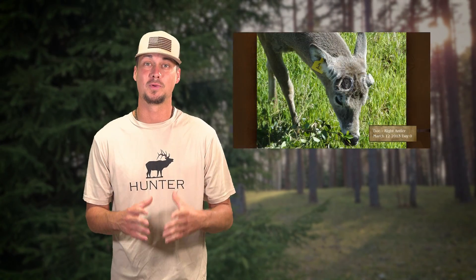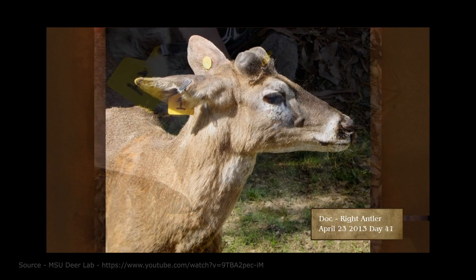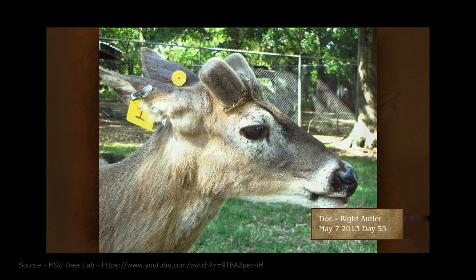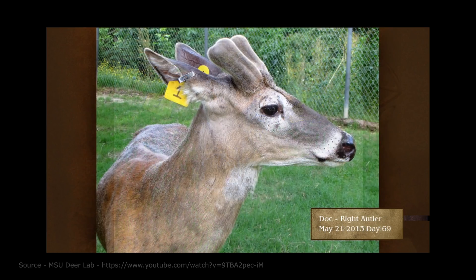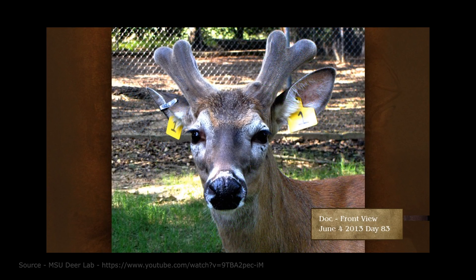Hey all, BA here. Whitetail deer antlers contain bone with the fastest growing tissue in the animal kingdom. Deer antlers can grow as fast as half an inch per day. And unlike animals with horns, deer lose their antlers and grow them back throughout the year. They start growing in late winter and early spring after they lose last year's set, and during this time blood feeds the antlers until late summer.